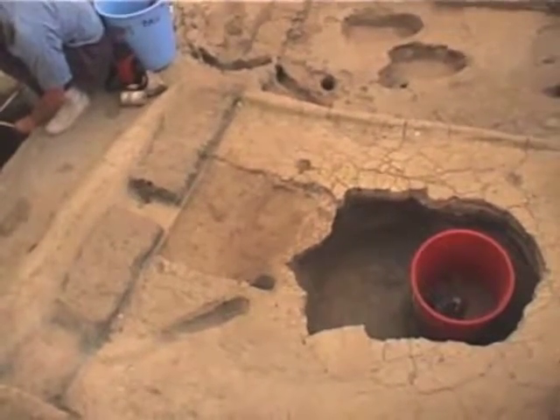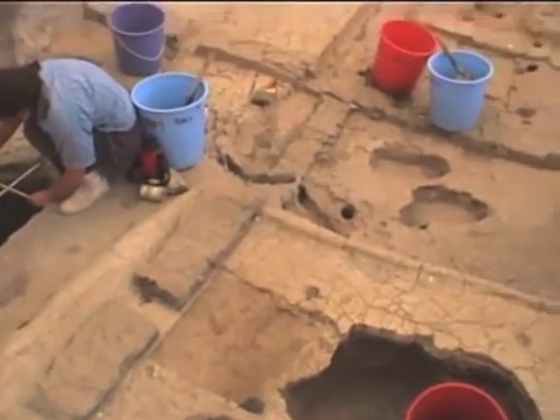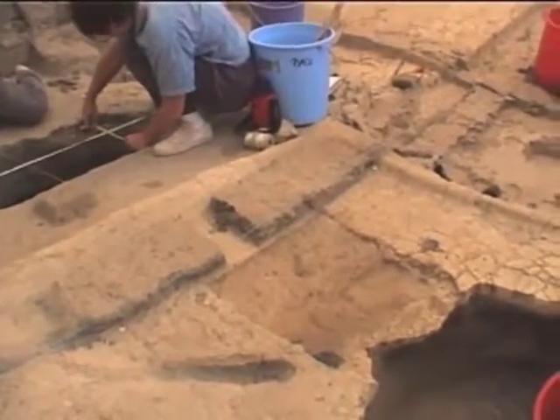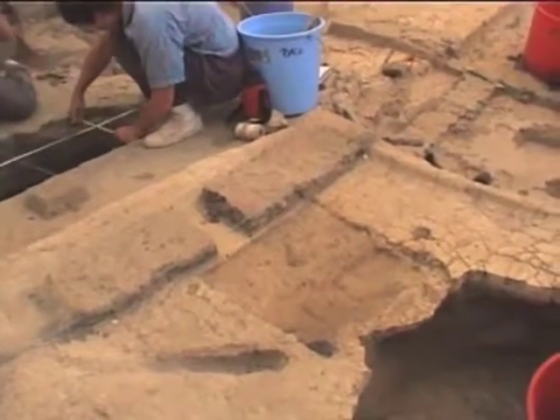Laurie started excavating here, the lid in various floor levels, and you can see in the section there — she's actually on the packing now, but there's like a plaster lid in the profile there.